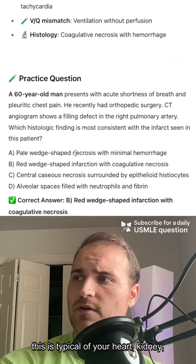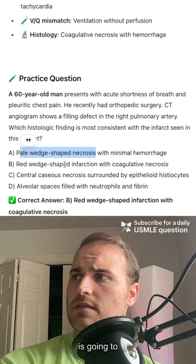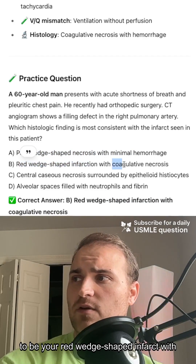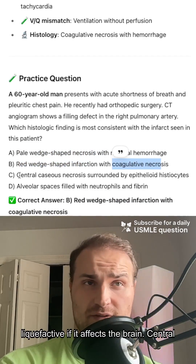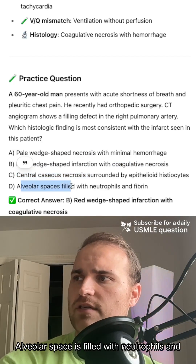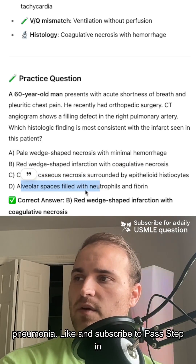Pale infarct — that's typical of your heart, kidney, and spleen. It's going to hit hard and fast. So it's going to be a red wedge-shaped infarct with coagulative necrosis, liquefactive if it's in the brain. Central caseous necrosis — that's your tuberculosis. Alveolar spaces filled with neutrophils and fibrin — that's alveolar exudates, seen in pneumonia.